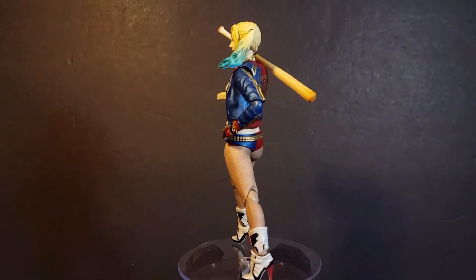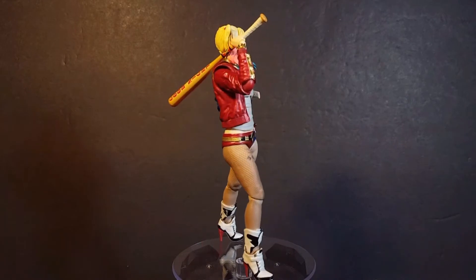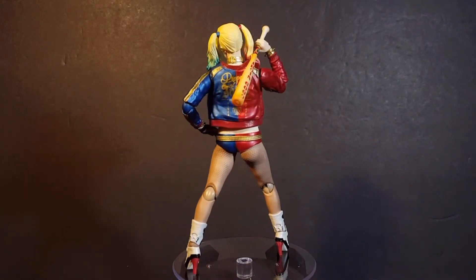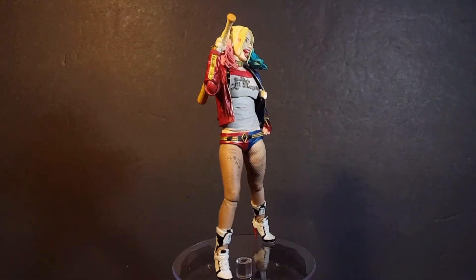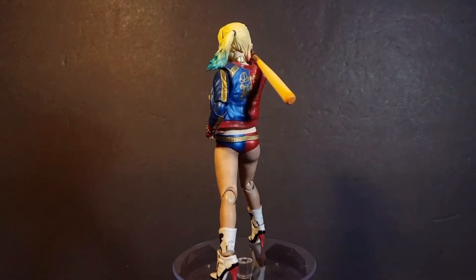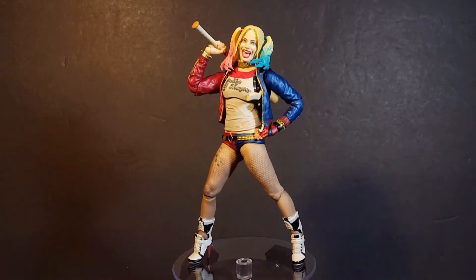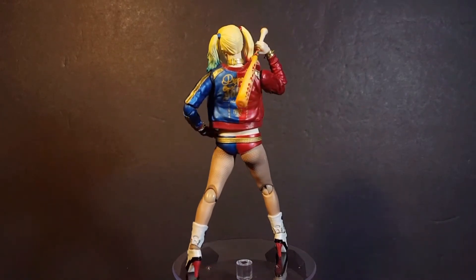At number 5 we have the SH Figuarts Harley Quinn from the Suicide Squad film. Now unlike a lot of people, I really love the Suicide Squad movie, and this piece is incredible. It has one of the best sculpts that I've ever seen on a female figure. Those face sculpts with paint apps are amazing and some of the best actress likenesses that I've ever seen on a figure of this scale. Throwing gorgeous paint, insane articulation, and really cool accessories make this one awesome piece.